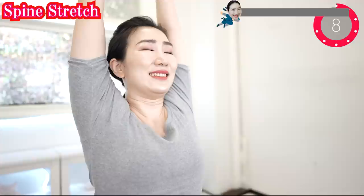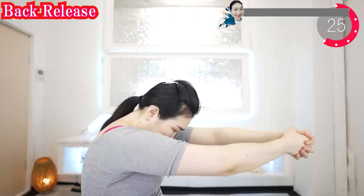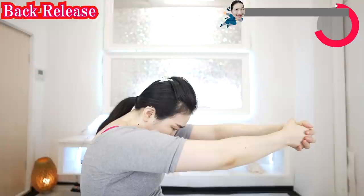Now put your hands together and stretch your spine. Breathe in. And breathe out. Feel the stretch. You can do Vigan Yoga every day — morning, daytime, or evening, anytime you want.